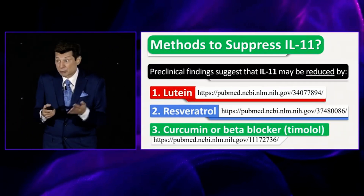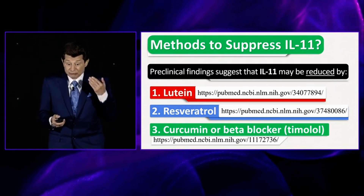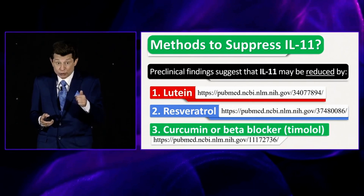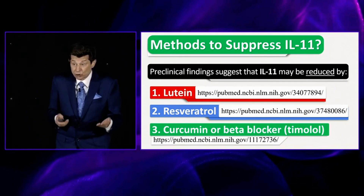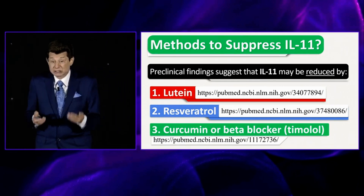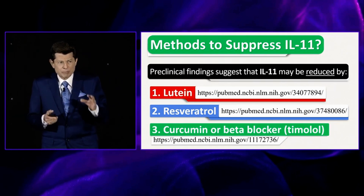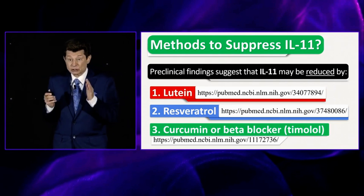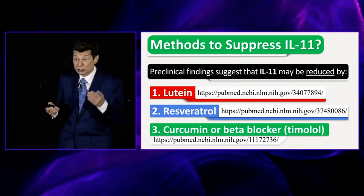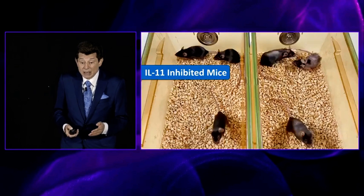What can we do right now to suppress IL-11? Good news — almost everyone in this room is already doing it. Lutein helps protect our vision, resveratrol has various anti-aging properties including helping inhibit IL-11, curcumin, and beta blockers — a class of drugs that can help slow aging and reduce cancer risk. These are ways to at least suppress IL-11, but they won't be as potent as the drugs. When the drugs come out, we'll let you know where you can get them, and hopefully they'll be affordable so we can use them to live 23–25% longer in better health.